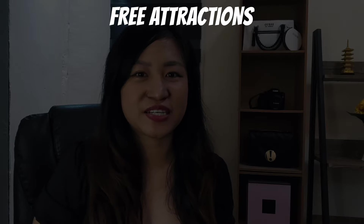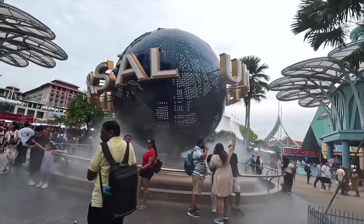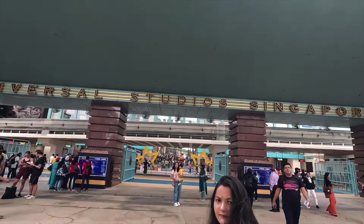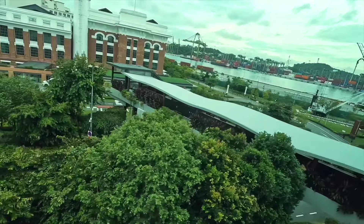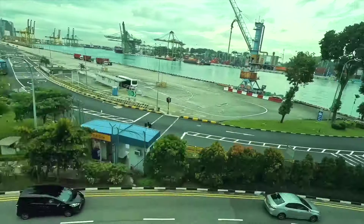Second, the globe at the entrance of Universal Studios. If you don't want to ride the attractions or simply don't have the budget for the roughly $35 entrance fee, you can still take photos at the Universal Studios globe — it's free. Before you enter Universal Studios, you'll see it immediately. From the MRT, just go to Resorts World Station from Harbourfront. If you came by cable car, go to the Merlion Station of the Sentosa Line. Otherwise, take the bus from Harbourfront Bus Station to the Resorts World Station.